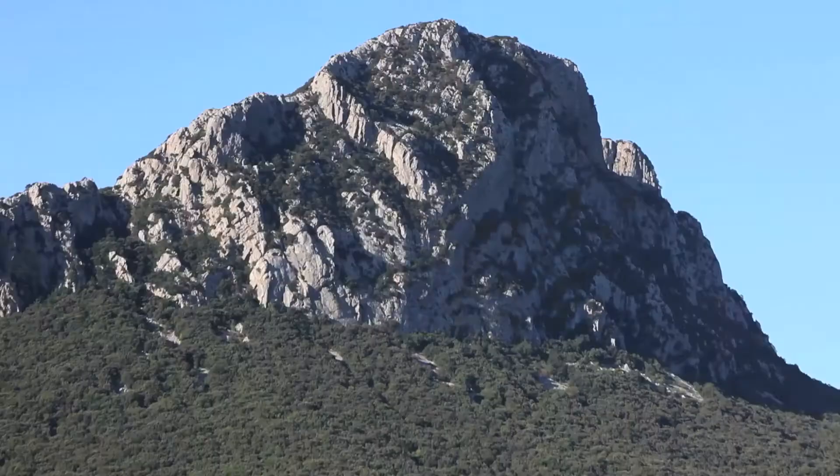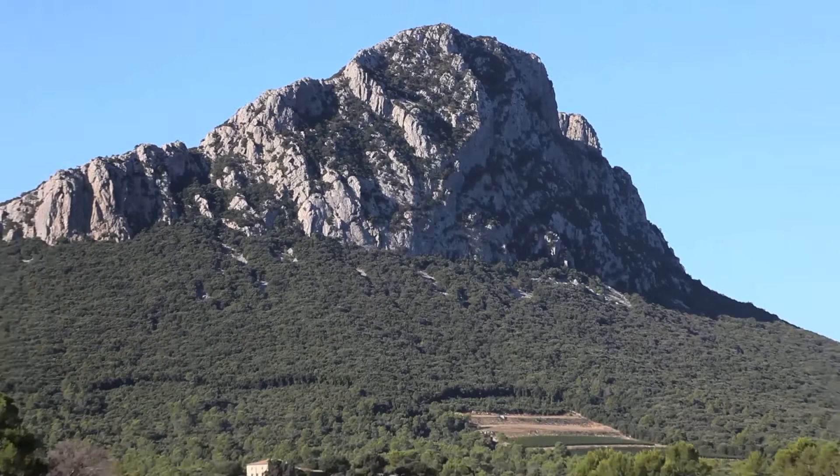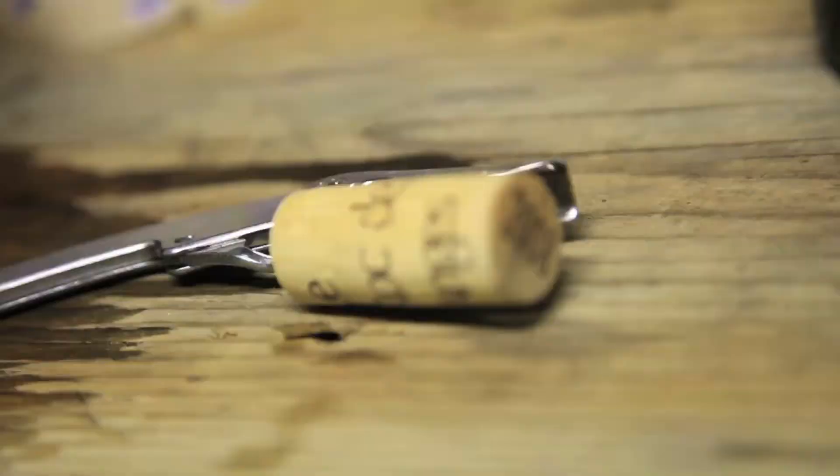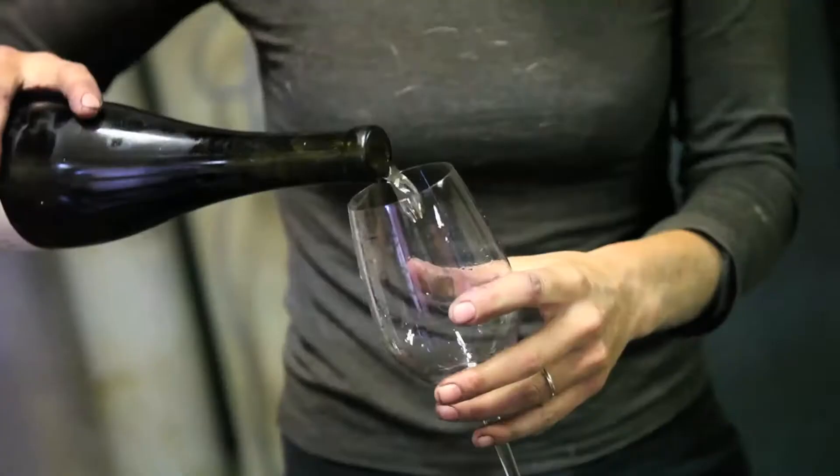This is the start of our tour around the Languedoc-Roussillon and we're here in Picpoul, rather appropriately, the most northerly appellation in the region. We're here under the foothills of the Ortus Rock. We've got the Picpoul behind me to my right, the sun is shining, a gentle breeze, the perfume of the garrigue around us. This is quintessentially Languedoc-Roussillon.